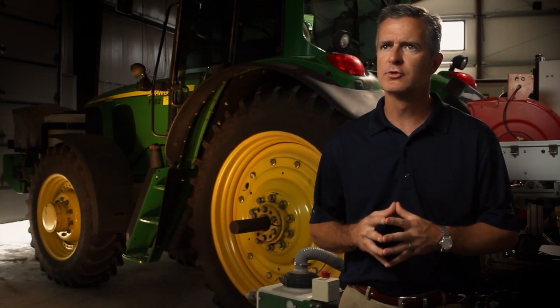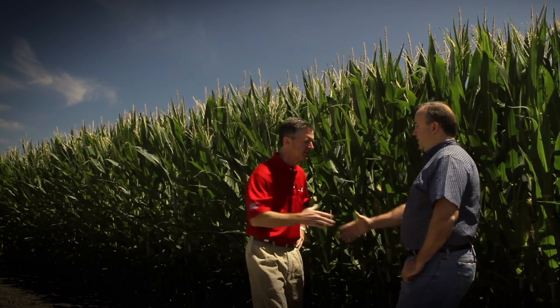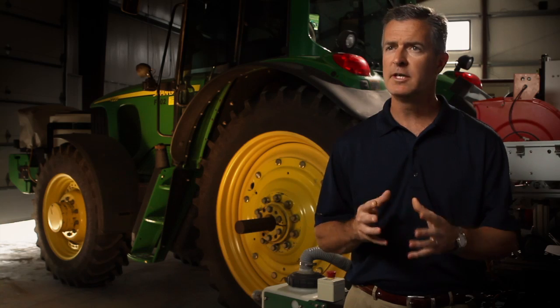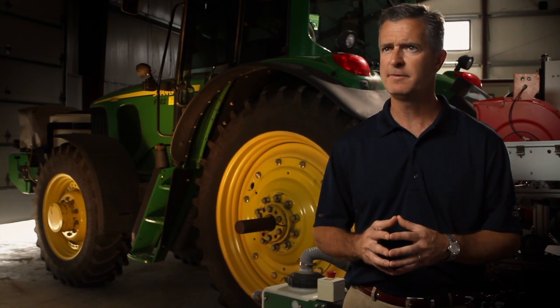FieldScripts will be delivered to the farm through our certified seed dealer network. When that farmer sits down with the dealer in the fall, the dealer and the farmer will be able to select the very best products by field.